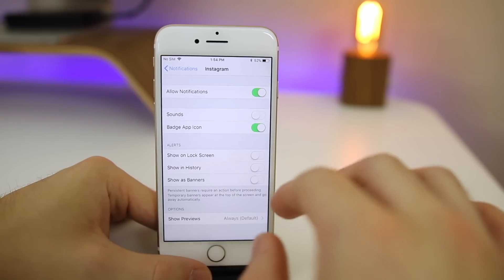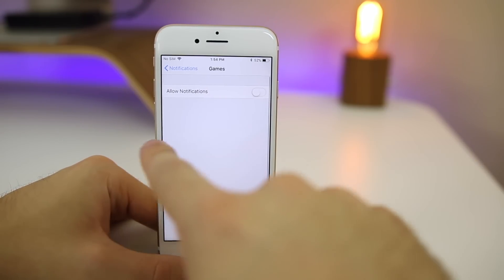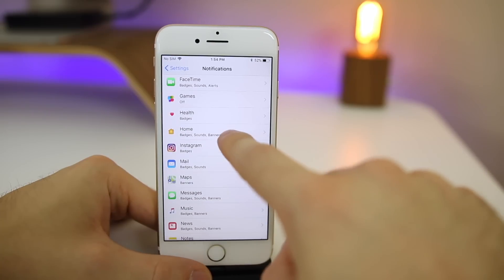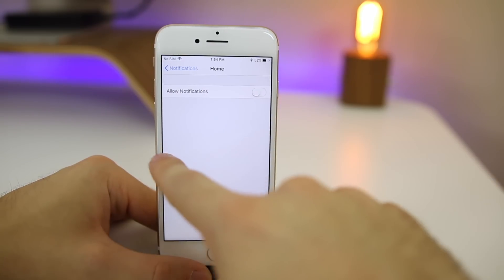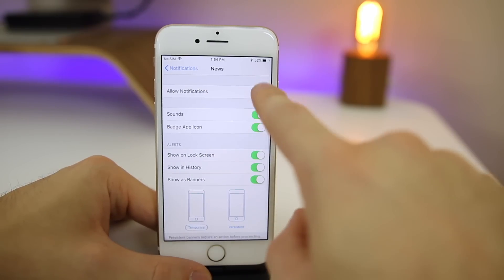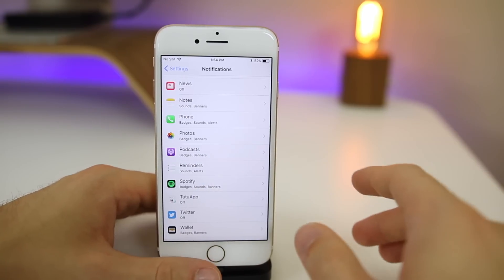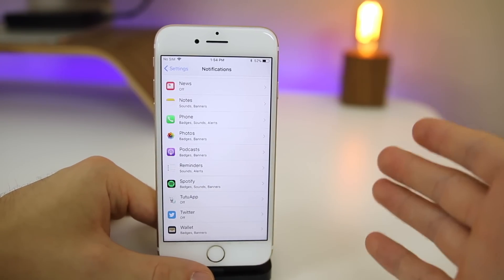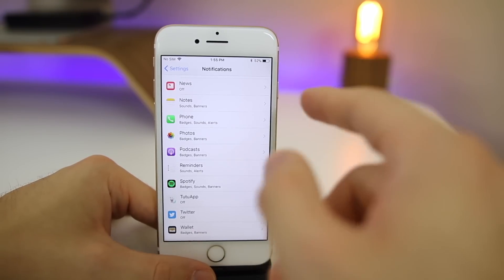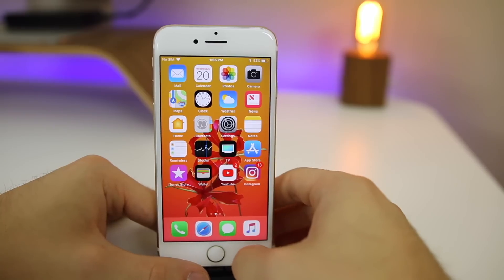Obviously for Phone and Messages you'll want notifications and sounds enabled, but go through each app and manage what you do and don't want. One thing I really like to do on social media apps is enable the badge app icon but disable everything else — that way you get no sound or vibration, but you still see a badge showing unread notifications. For games, I don't want any notifications at all. Even small things like a monthly promo notification will add up and eat away at your battery.